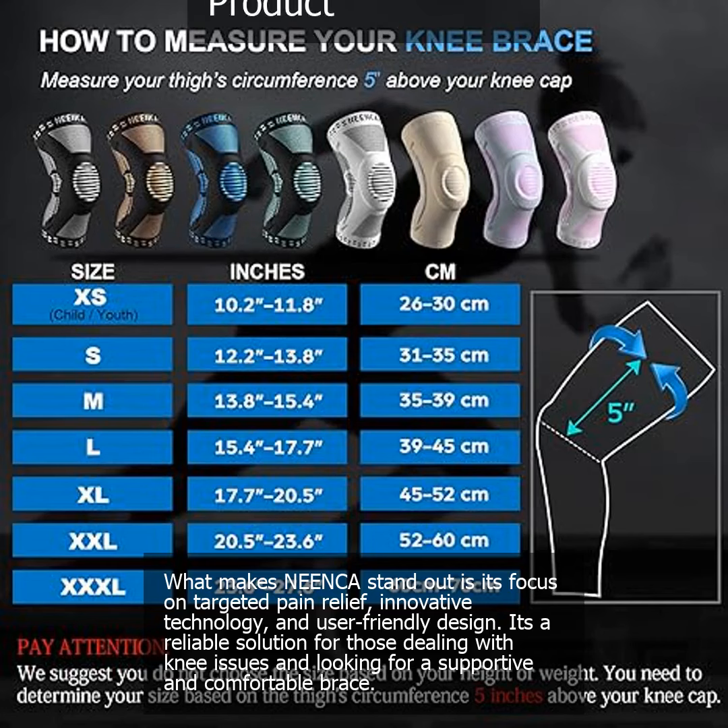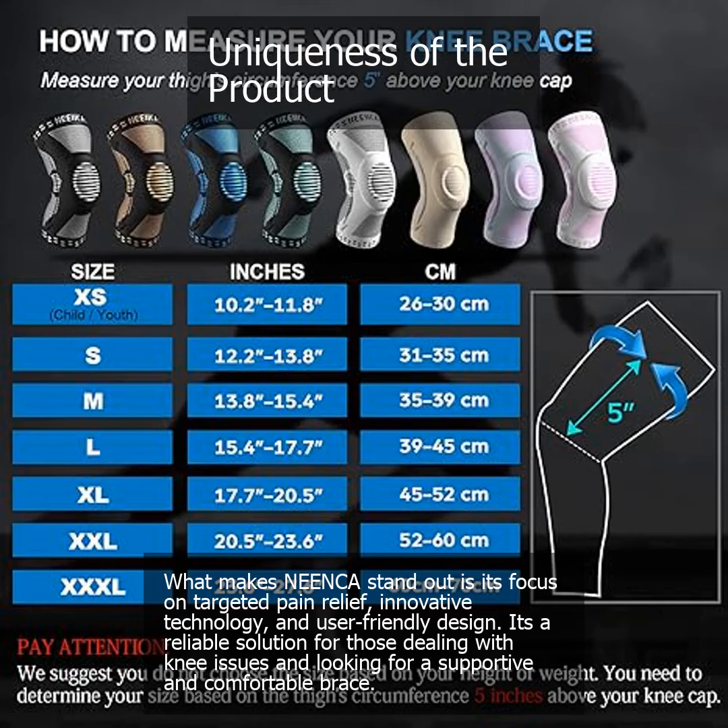What makes Nienka stand out is its focus on targeted pain relief, innovative technology, and user-friendly design. It's a reliable solution for those dealing with knee issues and looking for a supportive and comfortable brace.